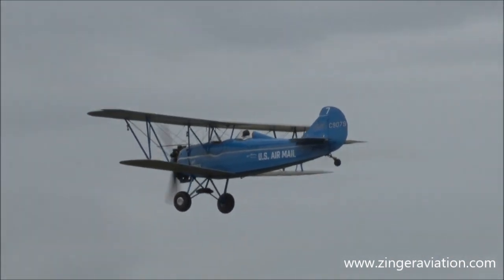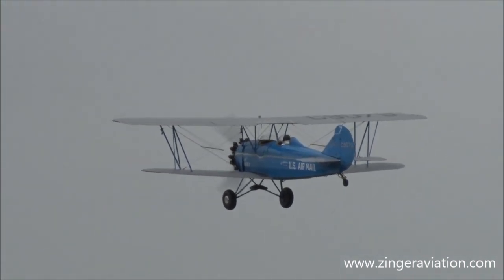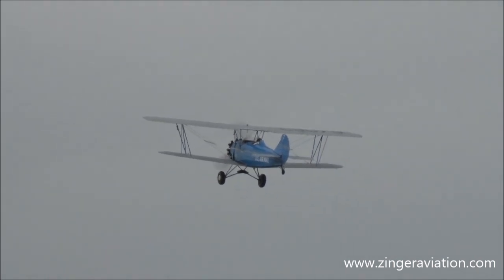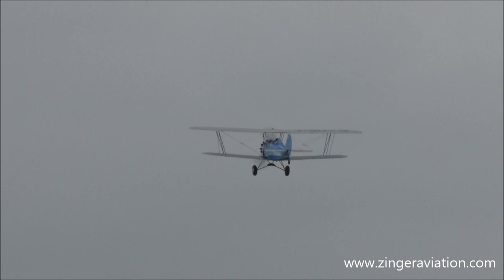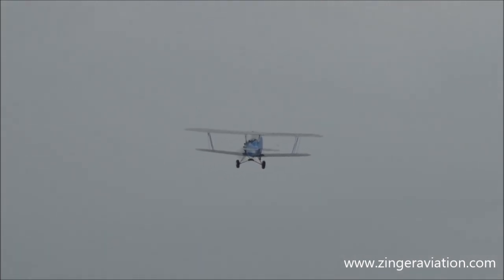There it goes! I hope they didn't have an iPad in there — that would not have been good. There goes the ground crew to go get it. After successfully delivering the mail, he will extend off to the left and head on to his next stop.